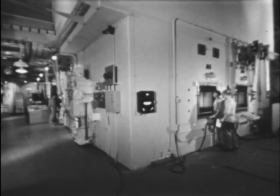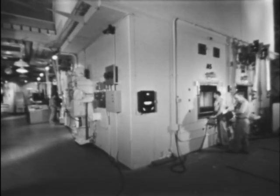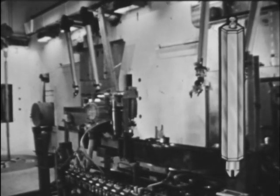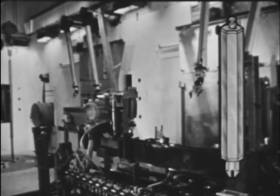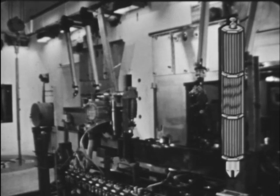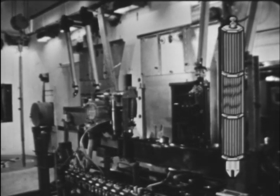Processing begins with the introduction of the fuel element into the air cell. A typical fuel element, designed specifically for remote assembly and disassembly, contains 91 fuel rods assembled with an upper and lower blanket section.